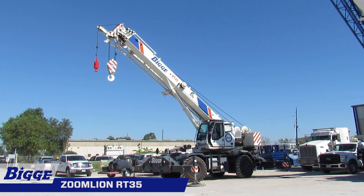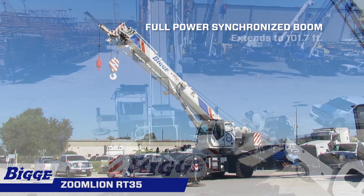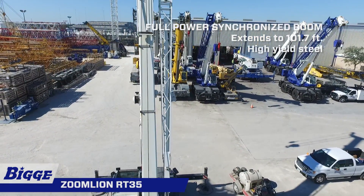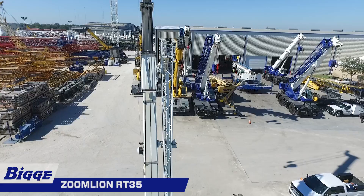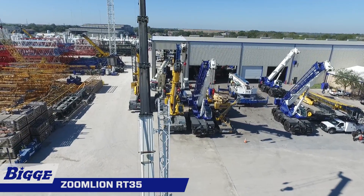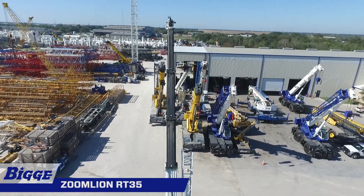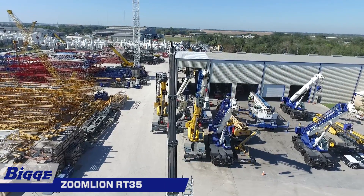A four-section full-power synchronized boom fully extends to 101.7 feet and is constructed of high-yield steel. The five-sheave quick-reeve boom tip with removable rope guards has rope termination lugs on both sides of the boom head. Auxiliary lifting sheave and manual angle indicator are included.